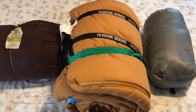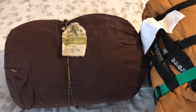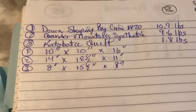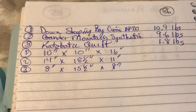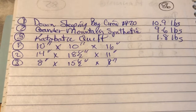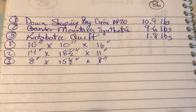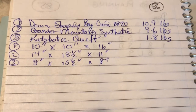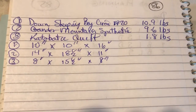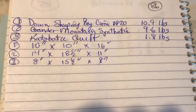Now let's go over the dimensions and weights of these three items. The first sleeping bag — the down sleeping bag — measured 10 by 10 by 16 inches and weighed 10.9 pounds. It does have a liner inside, and the outer surface is some kind of cloth or canvas, which is why it's so heavy.